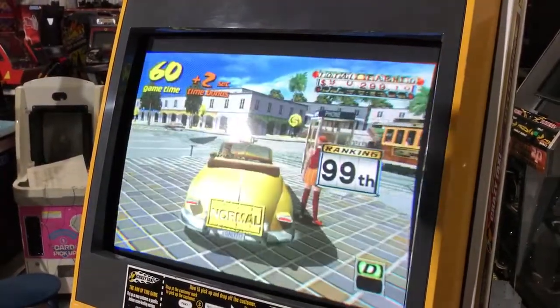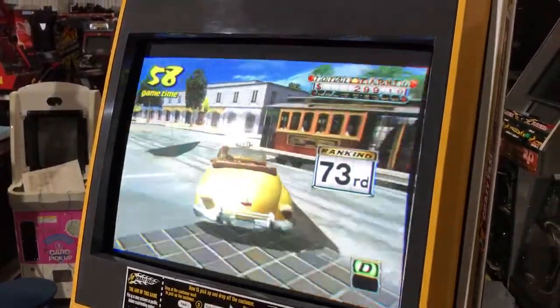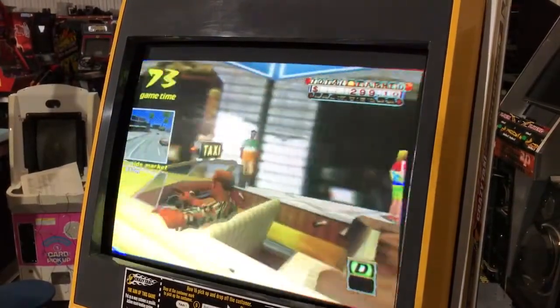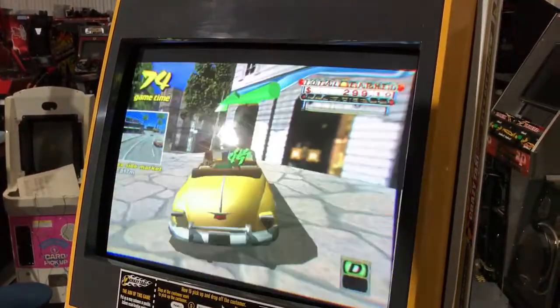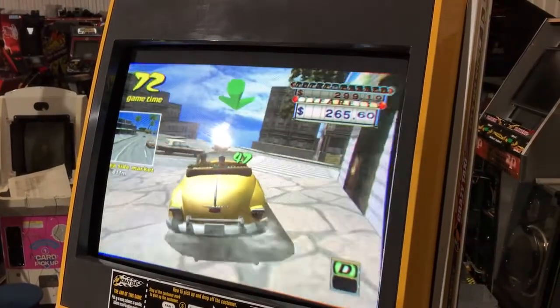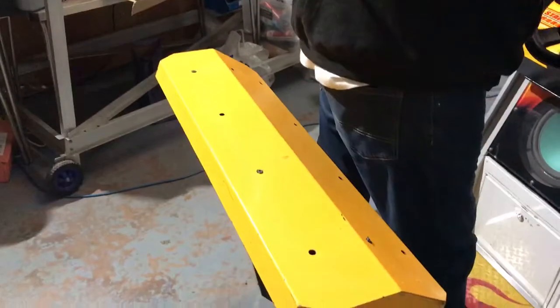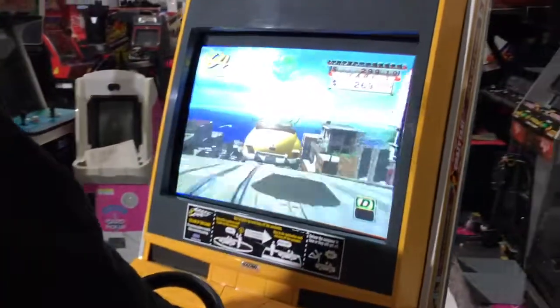As I mentioned earlier, it's got an original CRT screen in there and the artwork is all original. The only main part that's missing is on the back of the seat — usually there's a bit of artwork there, right by Mike's position, but that's not present unfortunately.